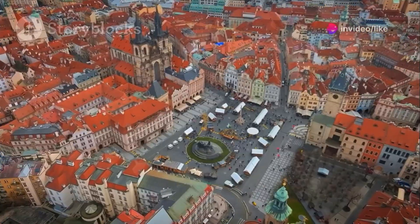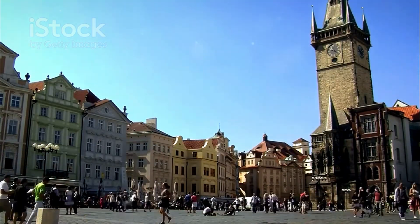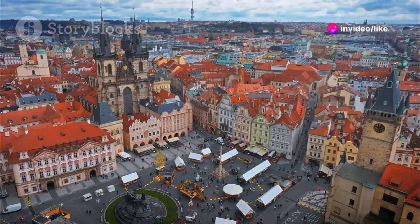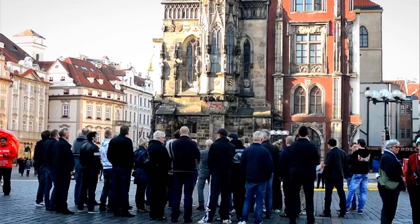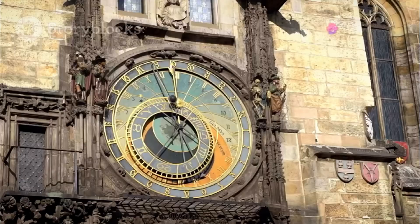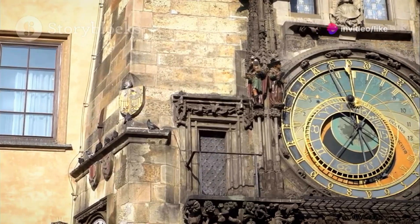Welcome to Old Town Square, the beating heart of Prague. This bustling square is a feast for the senses — a place where history and modern life intertwine. You'll be captivated by the colorful buildings, the lively street performers, and the endless opportunities for people watching. Be sure to time your visit to catch the astronomical clock in action — this 15th-century marvel puts on a show every hour, with its mechanical figures striking the time.